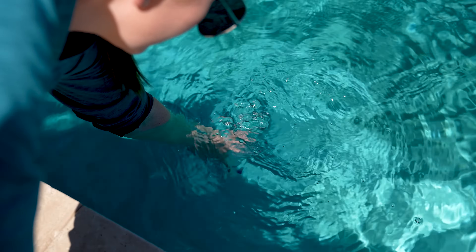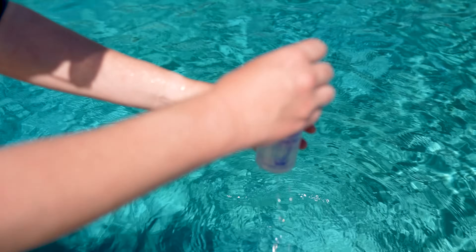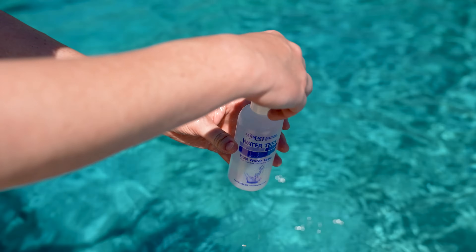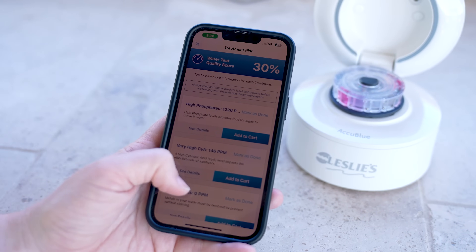Testing your water at least once a week is the first step in eliminating phosphates. Always maintain a level below 100 parts per billion — the closer to zero, the better. A phosphate level above 300 parts per billion greatly increases the risk of algae growth.